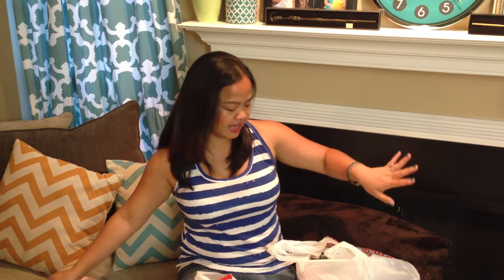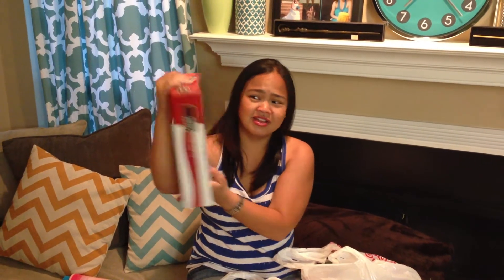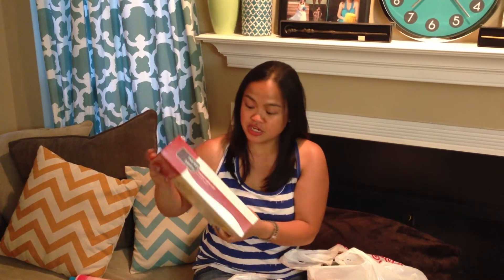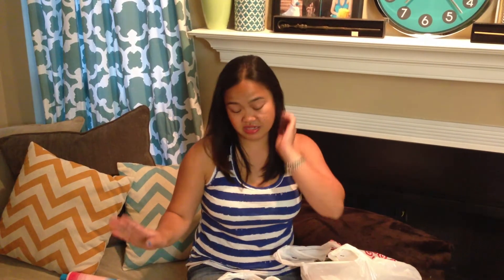Let's go ahead and jump right into the Target haul — this is going to be really random, so please bear with me. First I have a huge box of instant white rice from Market Pantry. I know Minute Rice also sells this, but I got this one because it's cheaper and pretty much the same. It's not going to taste like the rice I'm used to in the Philippines, but at least it cooks fast.